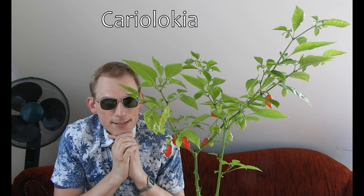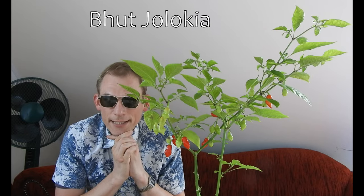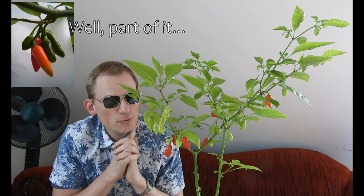I started on this journey in 2010, I think, with the, at the time, Cariolokia — a cross between Budiolokia and Carioka — and in comparison to the F1 generation of that strain back then, which is basically my profile picture of this YouTube channel, by the way.